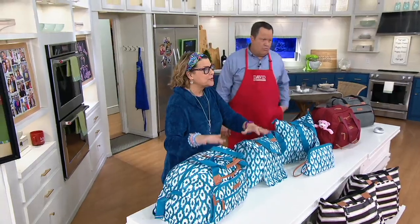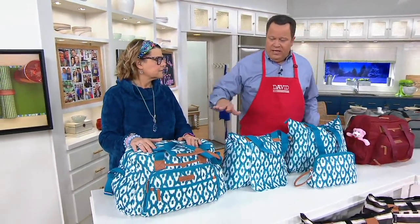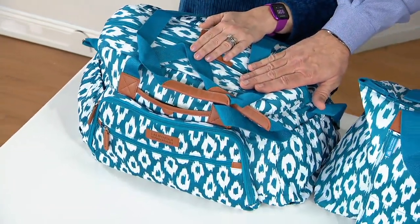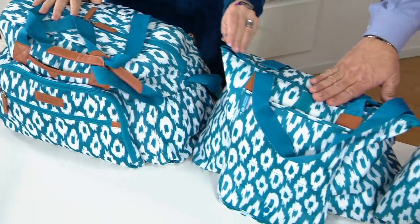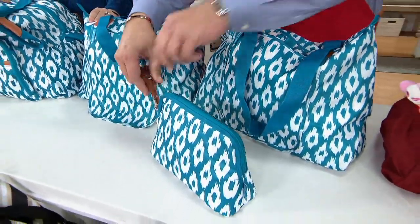They create great soft-sided portable insulated totes built to perform. They keep your hot foods hot and your cold foods cold. In this setup, you're going to get four insulated totes: you get the Weekender bag, nice and big, loaded with pockets and an adjustable shoulder strap; two Market Totes, both insulated; and a little insulated clutch.